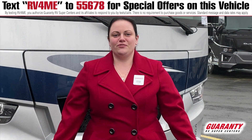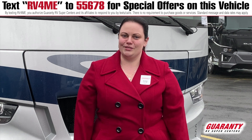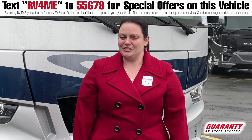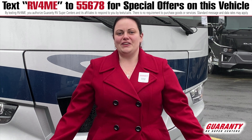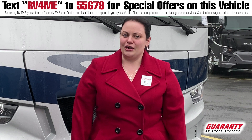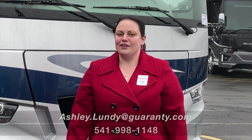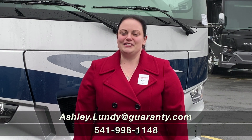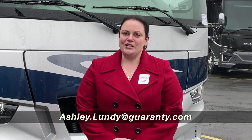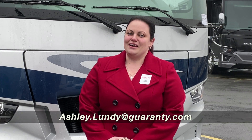Thank you so much for watching today our tour of this brand new 2021 Newmar Baystar Sport 2702. Again my name is Ashley here at Guaranty RV. If you have any questions about this or any of our other models, please do not hesitate to stop on by if you're in the area. You are also more than welcome to call, text, or email me anytime. My direct number is 541-337-2387. Thank you and have a wonderful day.